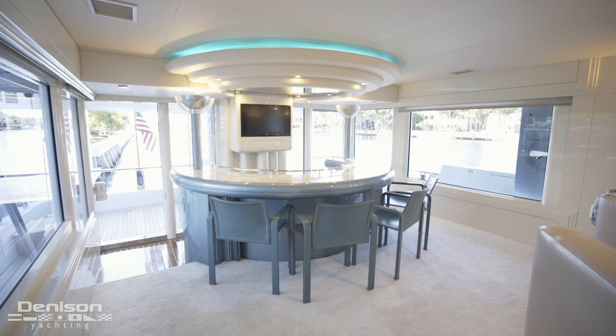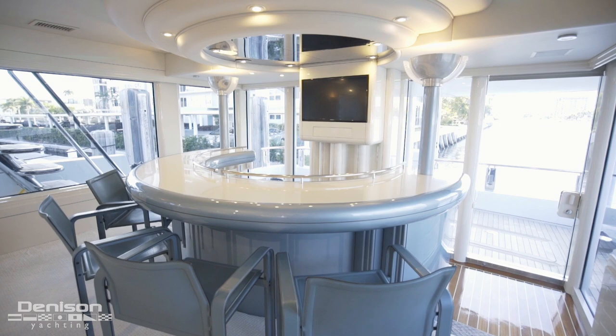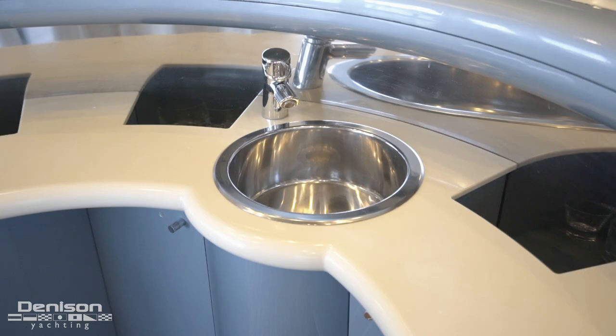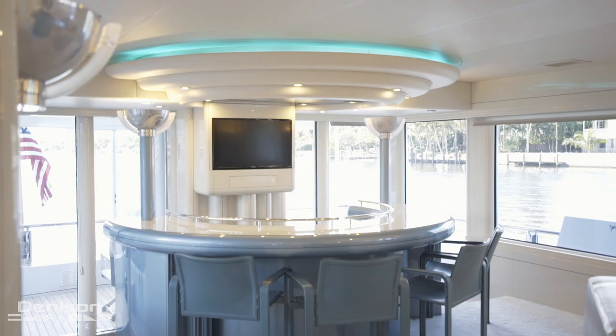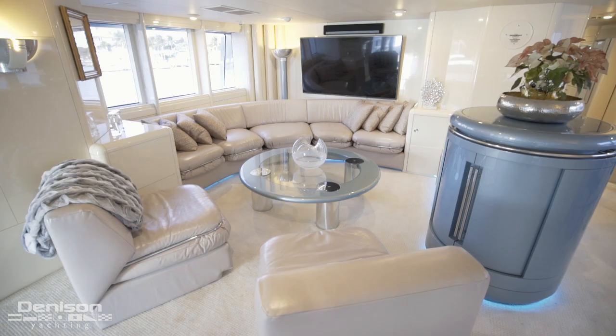Our first stop in the salon is the U-shaped day bar all the way aft. The contrasting blue covering the vertical surfaces of the bar is found throughout the boat and accents the mainly white interior. The bar is equipped with a sink, as well as a fridge with an ice maker. Overhead of the bar is the subtle radial molding and the introduction of this mellowed teal neon lighting. Behind the bar is a TV. Underfoot is an incredibly comfortable carpet with a subtle grid pattern.